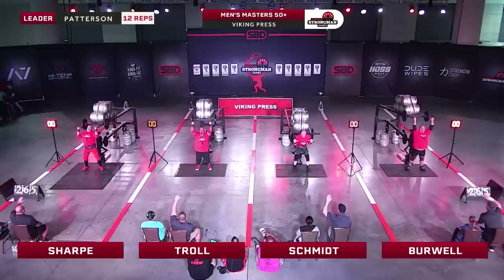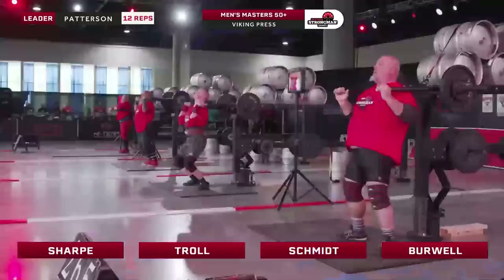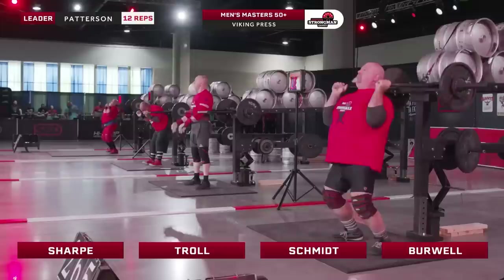Burwell — another athlete with some very strong shoulders. He is using a bit of leg drive, but you can just see that shoulder power really take over. Troll in lane number two — very little leg drive, just a little bit of extension through the ankles and then relying on shoulders and triceps. He's fighting hard. Can't quite lock out that sixth rep.